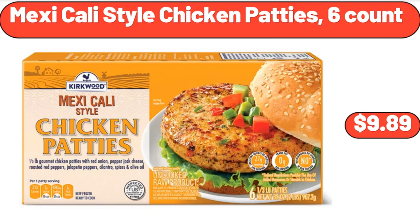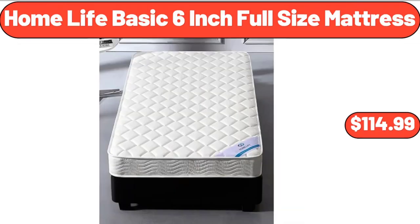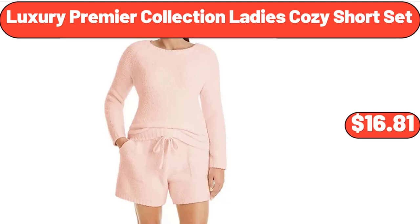Mexicali style chicken patties, 6 count, $9.89. Specially selected strawberry cheesecake or dulce de leche ice cream, $2.99. Home Life Basic 6-inch full-size mattress, $114.99. Luxury premier collection ladies cozy short set, $16.81.